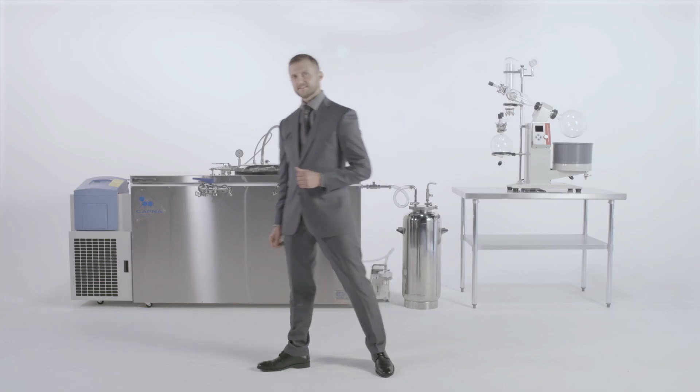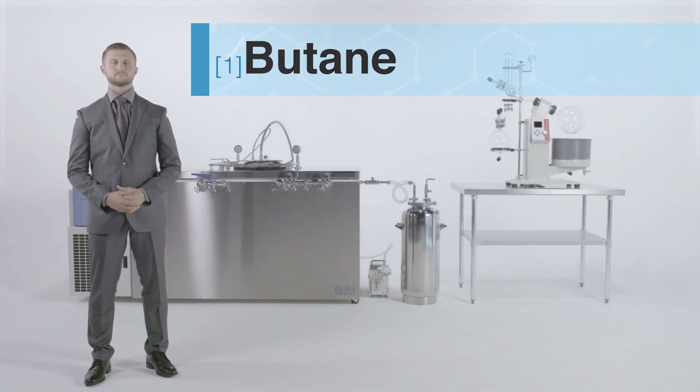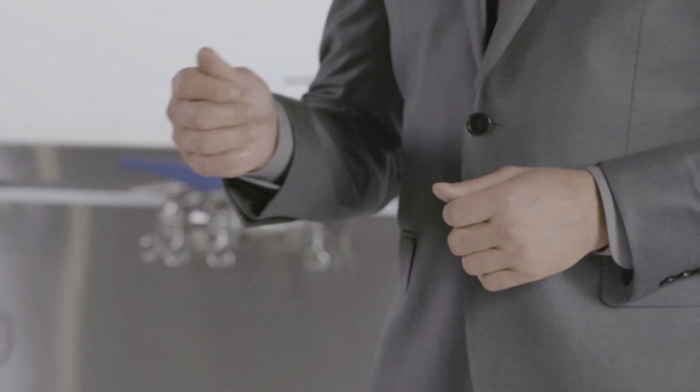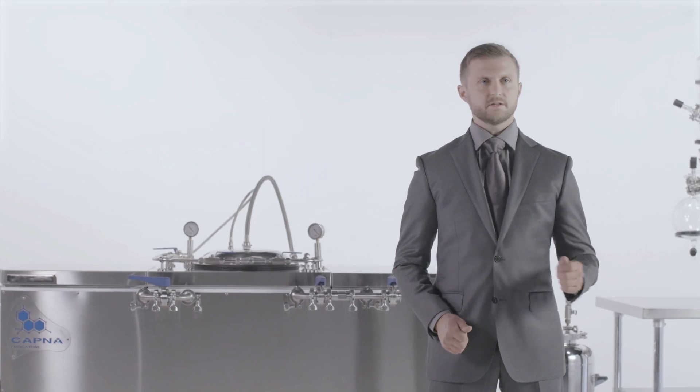But first, let's discuss your options. Butane — when it comes to butane, safety is the number one concern for most operators. All too often, we hear stories of catastrophic failure, even with the most advanced systems. Because of these safety concerns, city and state regulations are becoming more and more stringent towards hydrocarbon extraction facilities.